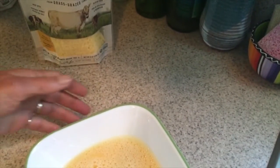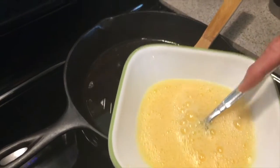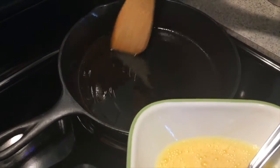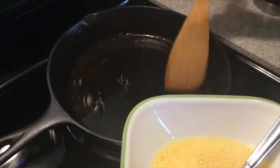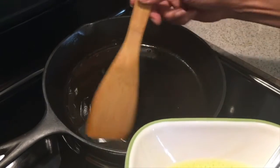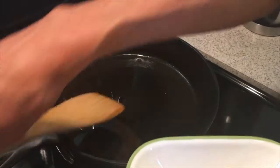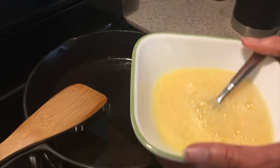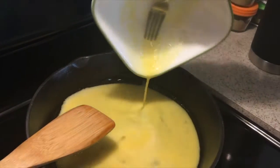The timer goes off — the ghee is hot and ready. I pour in the eggs. My stove isn't perfectly leveled, so I adjust the pan to get even cooking. It starts on medium heat; if it cooks too quickly I turn it down just a hair.